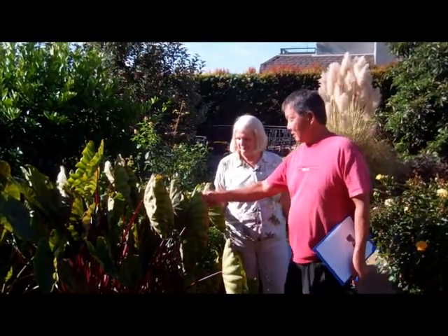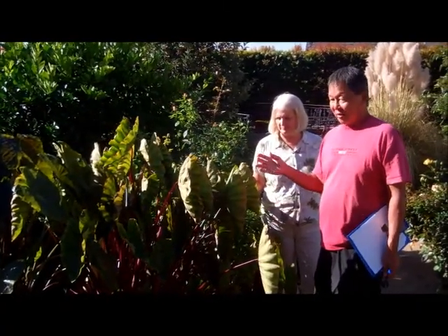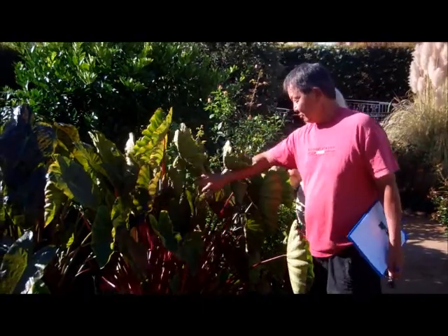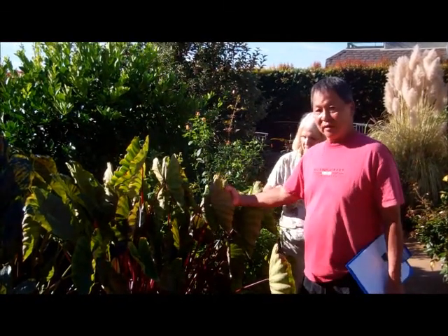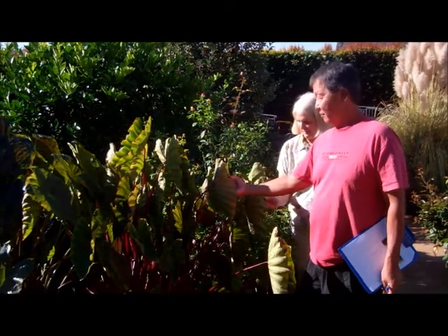This is Hawaiian Punch, a new introduction. The reason I called it Hawaiian Punch is the colour of the petioles — very almost red petioles, the brightest red that you've ever seen in any of the Colocasia so far. And the veins on the back of the leaves are quite nice and red, contrasting against the green of the leaf.